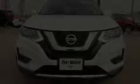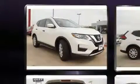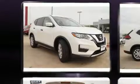Here's a great deal on a 2017 Nissan Rogue. With less than 10,000 miles on the odometer, this four-door sport utility vehicle prioritizes comfort, safety, and convenience.